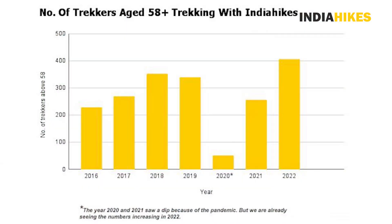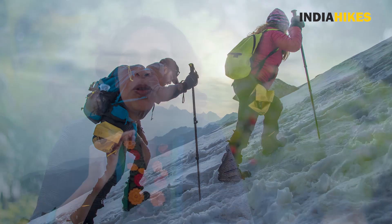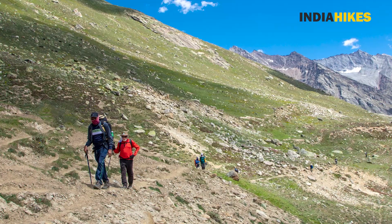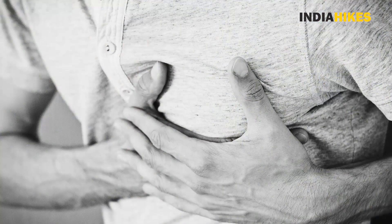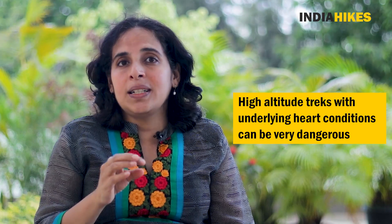Some of you may wonder or even question why a treadmill test is required before going on a trek. A high altitude trek is a very strenuous affair and no amount of preparation can actually match up to the stresses and strains you're going to undergo. Over the years we have noticed many of our senior trekkers experiencing some kind of discomfort and later finding out about an underlying heart condition. These heart conditions are actually very silent — they don't show any symptoms — but going on a high altitude trek with an underlying heart condition can be very dangerous, not only on the trek but also for your health and longevity later on.